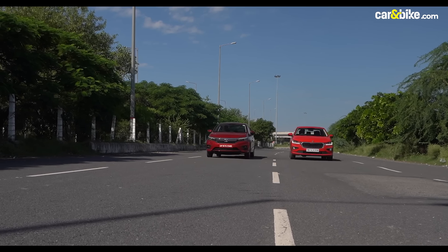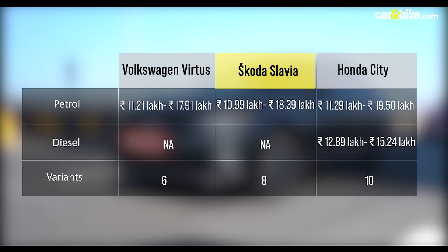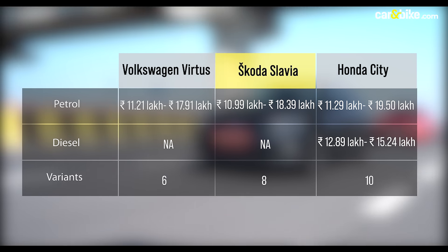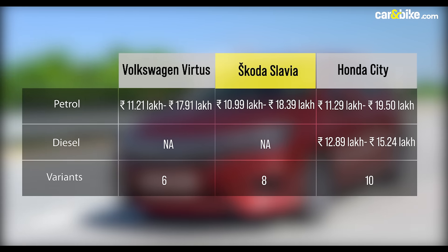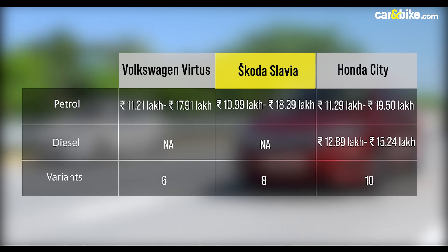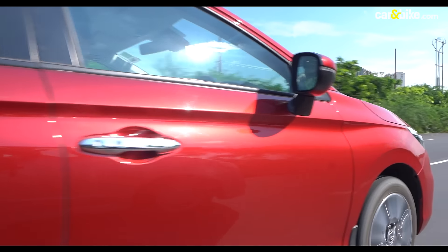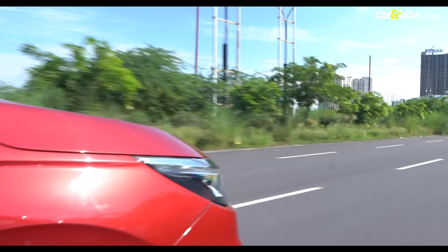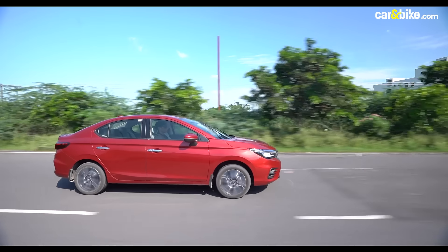In terms of price, all three cars fall in the same range. The top-spec versions of the Virtus and the Slavia are the most value for money, but the hybrid version is far superior in the long run. The City is also the only one to offer a diesel version in this shootout, in three manual trims that cost less than the Europeans, making it a near-perfect alternative for the cost-conscious buyer.